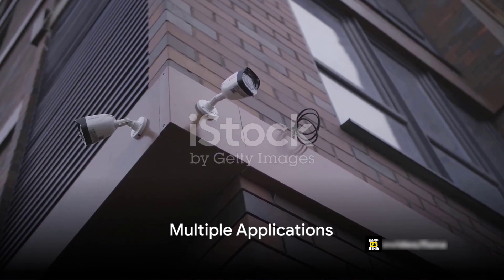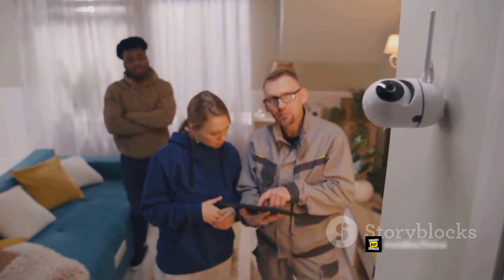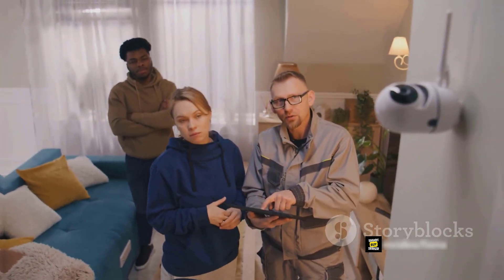This camera isn't just for homes. It can be installed in stores, offices, schools, and any other place that needs an extra layer of protection. It is a multiple application camera that provides protection for your family, parents, babies, and property.